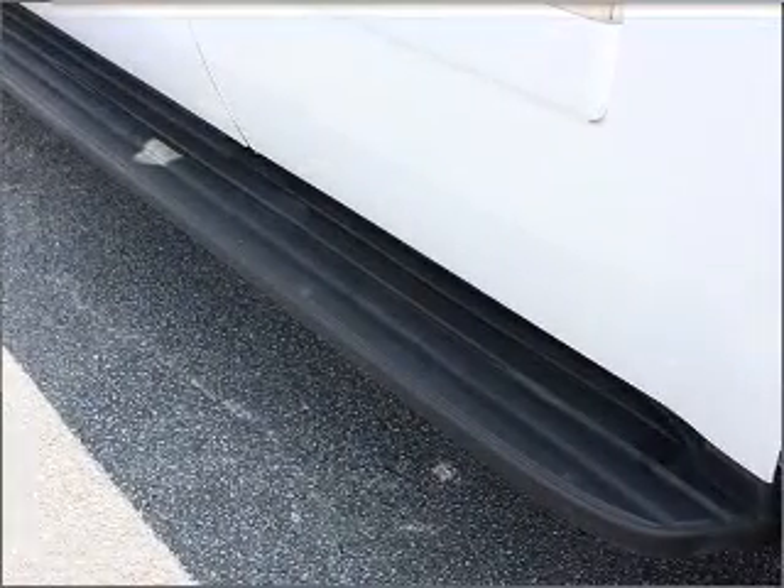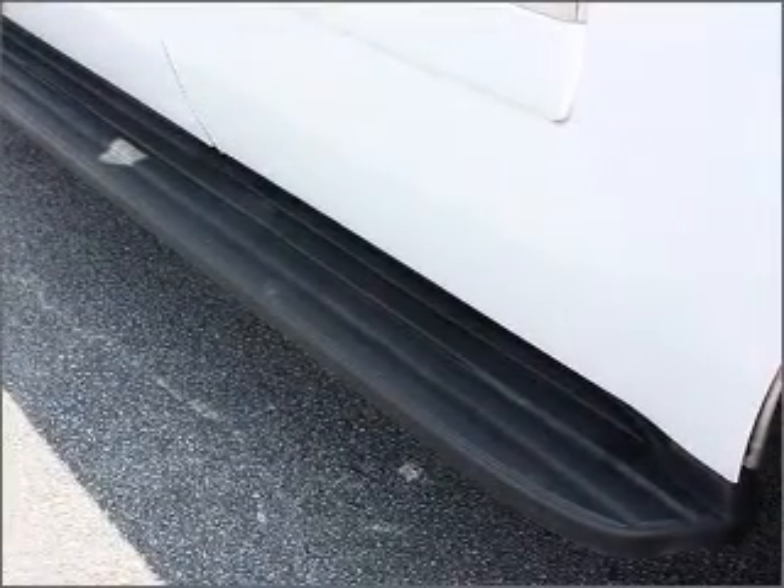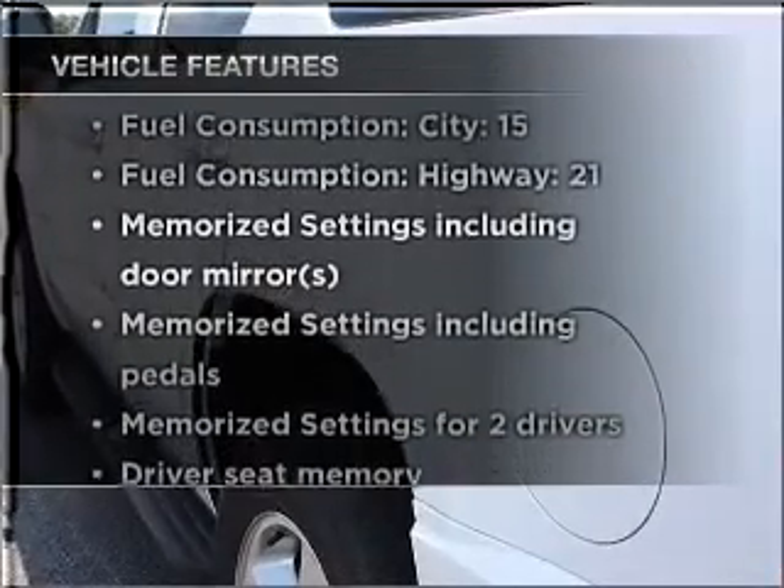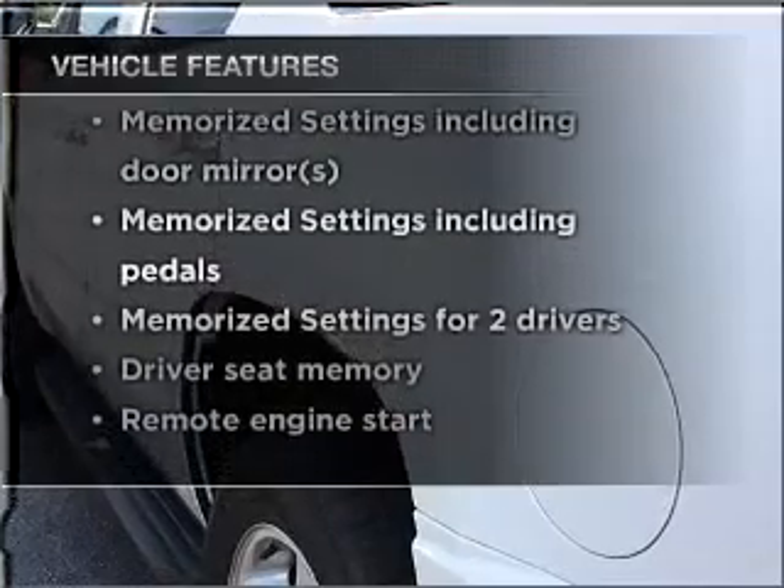Treat yourself to a premium sound system. Anti-lock brakes help you bring your vehicle to a safe stop and memory settings are one of many features. And with these notable features, you won't want to miss out on the opportunity to own this amazing ride.